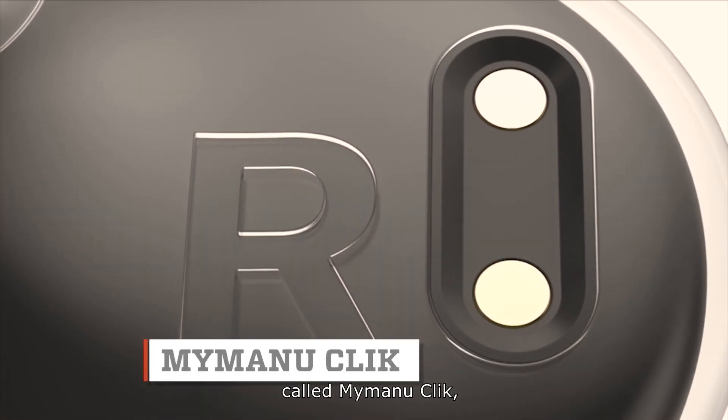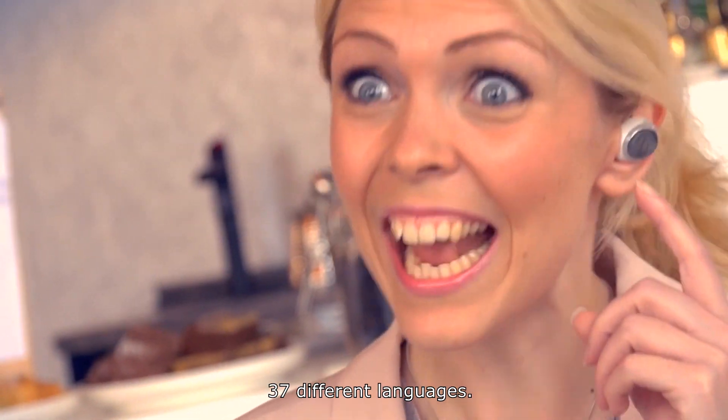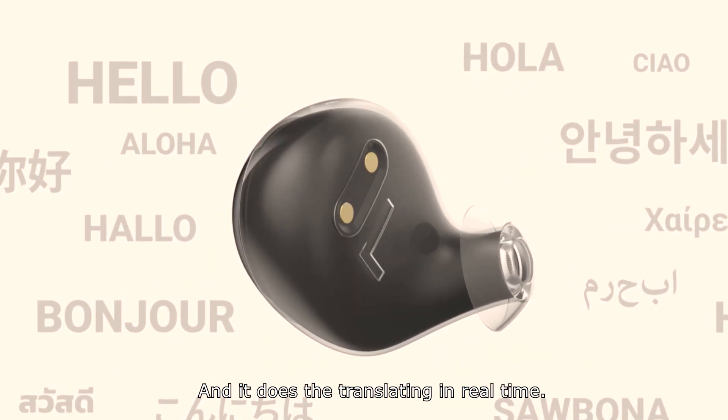This wireless earbud, called My Manu Click, is able to translate 37 different languages, and it does the translating in real time.